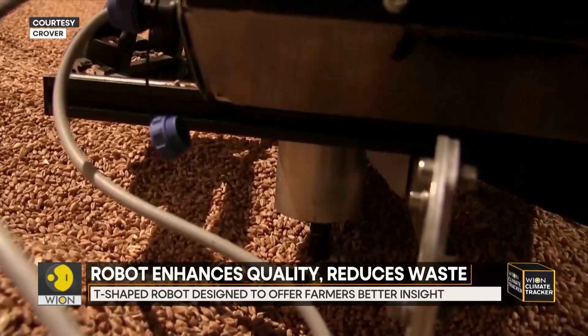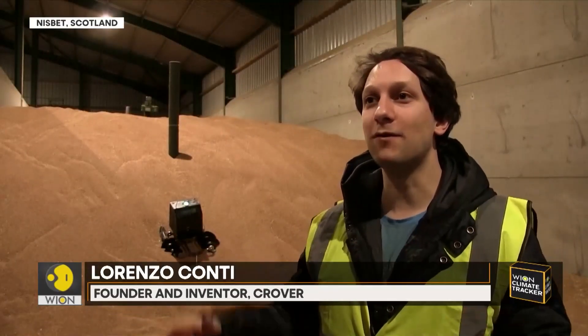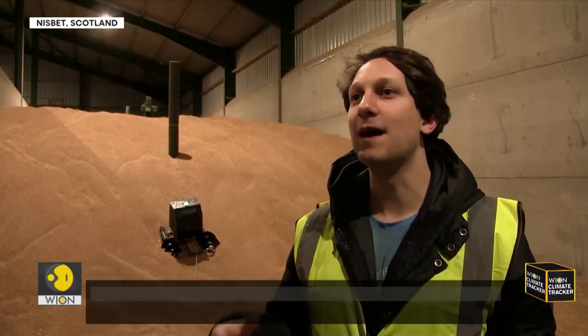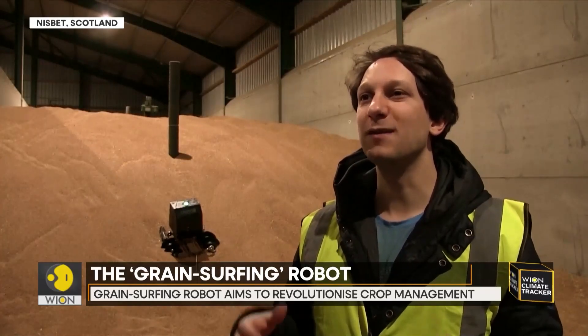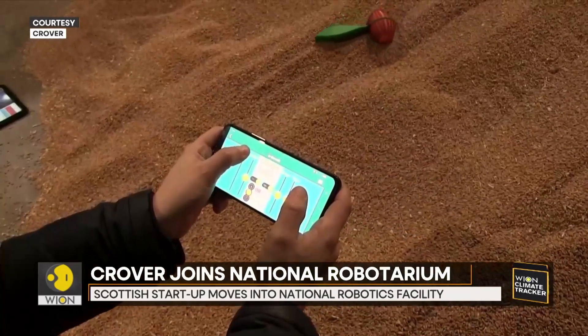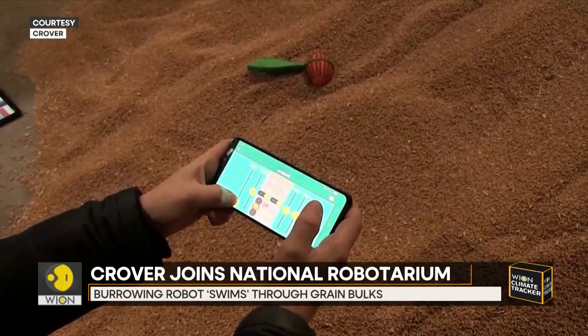What we've developed is effectively the world's first robot able to swim through assemblies of granular media and go into the bulk of the grain to measure conditions. We've also got some features in the pipeline to collect samples and do other activities that grain storage operators at the moment either have to do manually or can't do at all. The device helps in saving hours of operating work and improves accuracy.